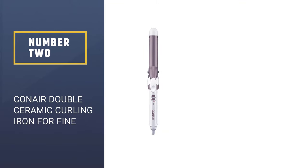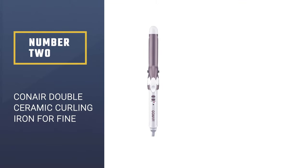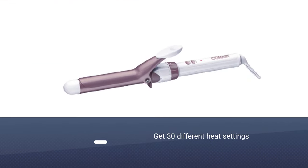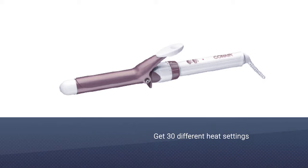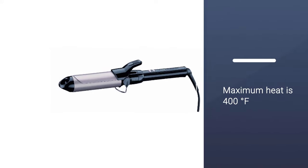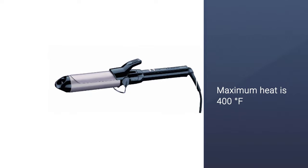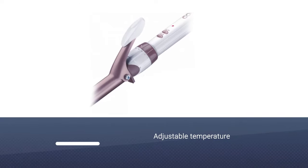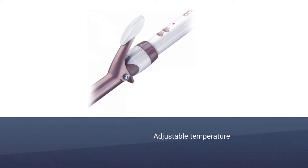Number two: Conair Double Ceramic curling iron for fine hair. You get 30 different heat settings for an affordable price. The maximum heat is 400 degrees Fahrenheit, but it is the freedom in adjusting the temperature that makes this unit a great choice for fine hair, enabling you to find just the right heat.